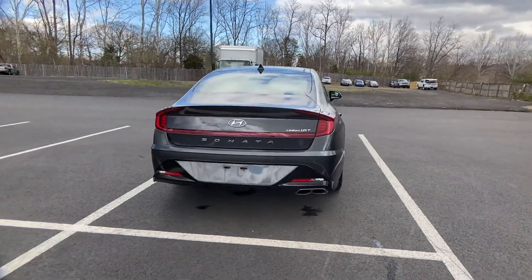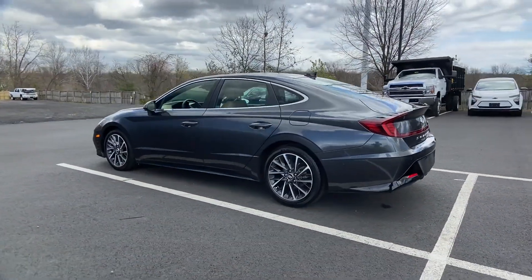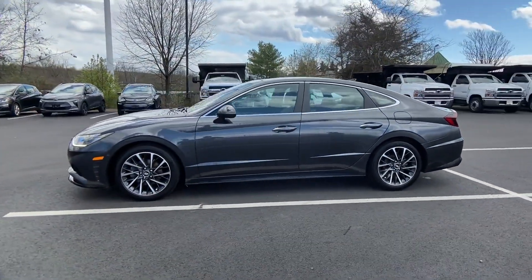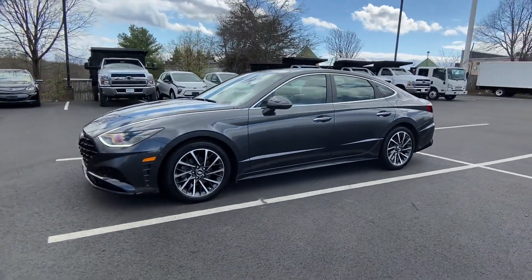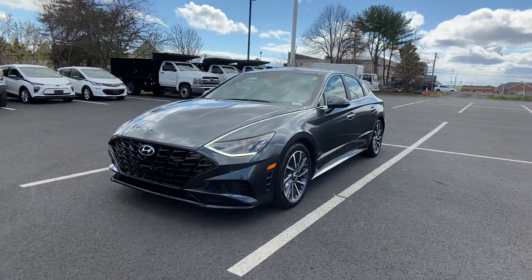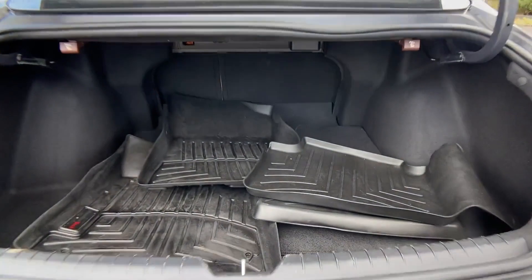If you're looking for extras, look no further than these built-in features: automatic parking, lane keeping assist, side view mirrors with turn signals, lane departure warning, heads-up display, satellite radio, navigation, premium sound system, turbocharged engine, and multi-zone air conditioning.